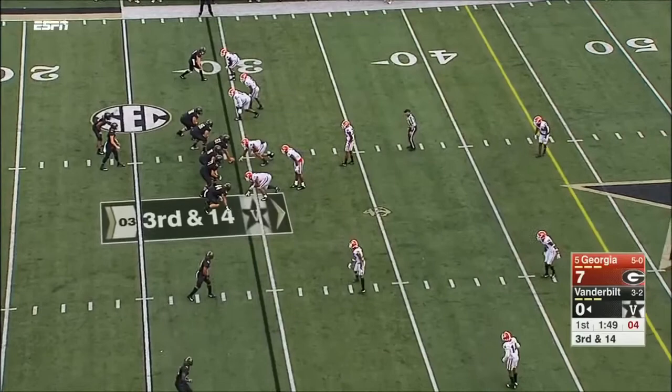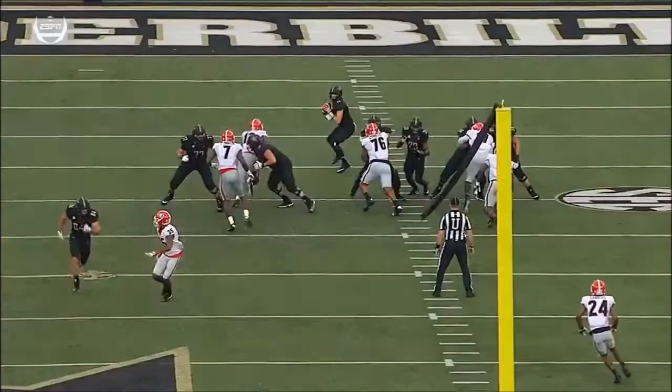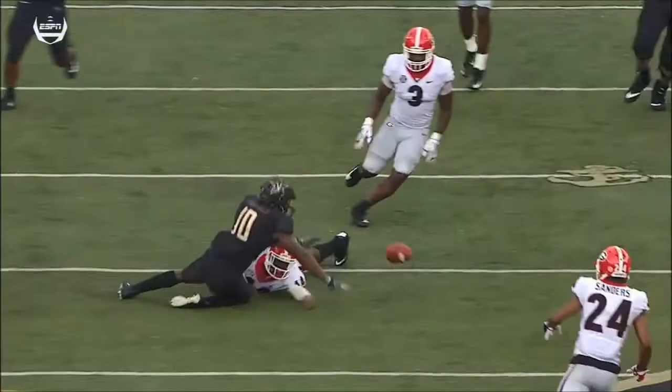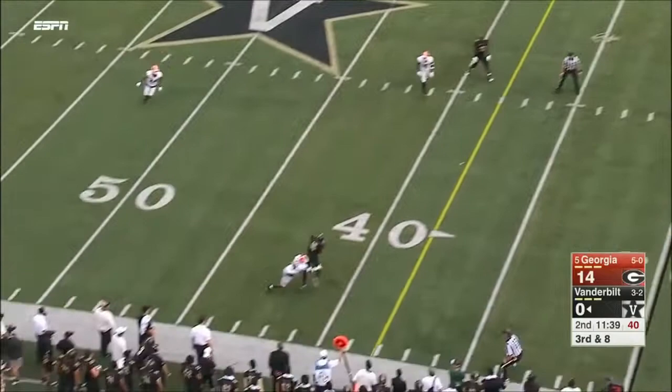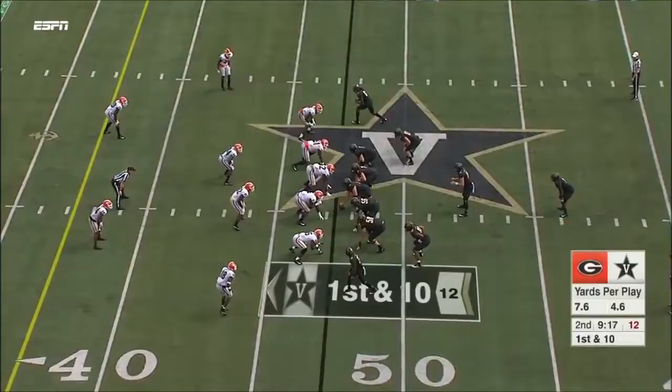Third and 14. They've protected Shermer pretty well so far. Here comes pressure and he throws — almost intercepted and then almost caught. Knocked it away as Jonathan Ledbetter was coming hard against Shermer. Third and long, pressure coming. They don't get there and Shermer throws underneath — complete to Kaleija Lipscomb.